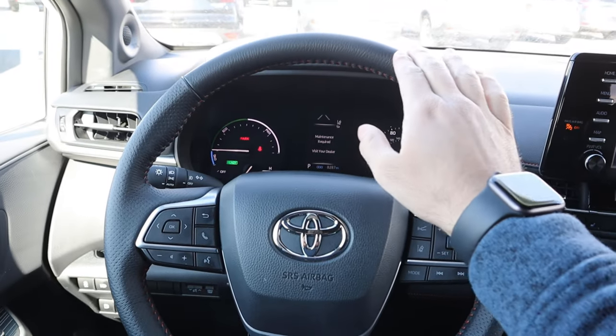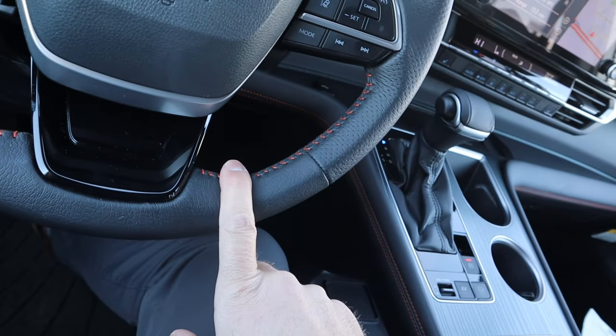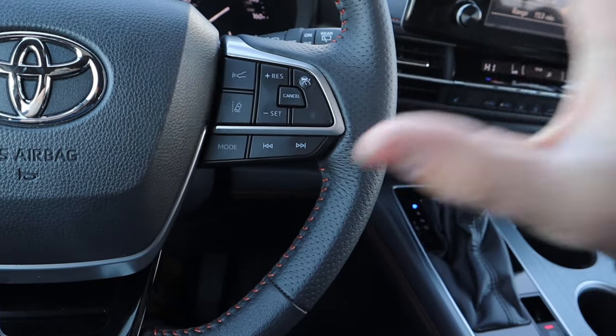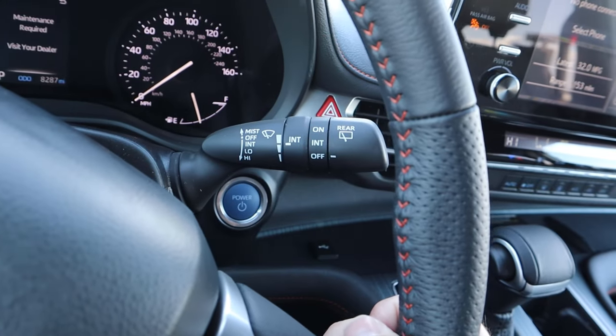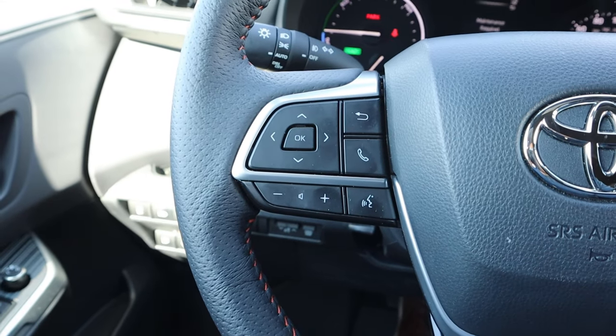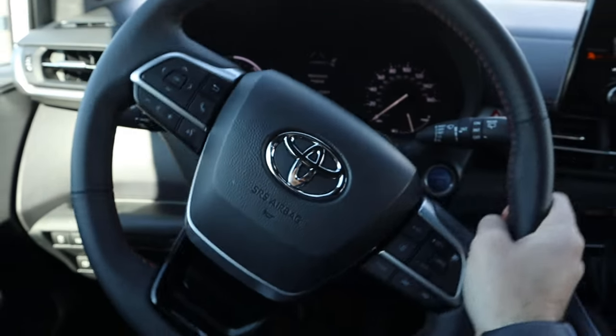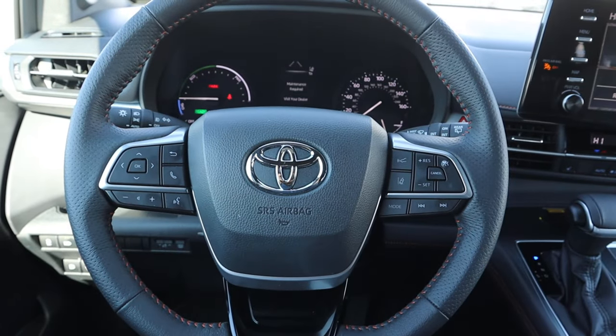Here's the steering wheel. We've got leather at the top and bottom with stitching in the center, and perforated leather on the sides for a better grip. We've got all of our cruise control, lane departure assistance — all that fun stuff. The windshield wiper stalk, controls for the center stack, voice command, and phone controls. Turn signal and light stalk as well. Pretty simple steering wheel overall.